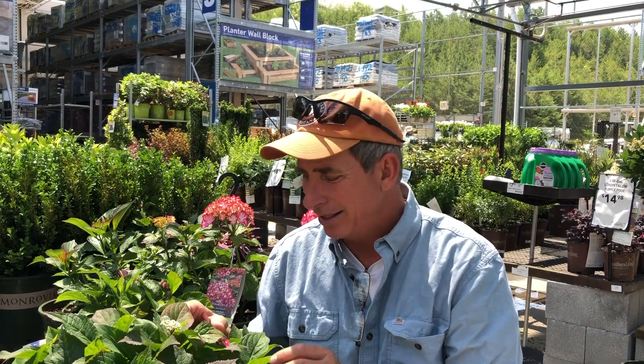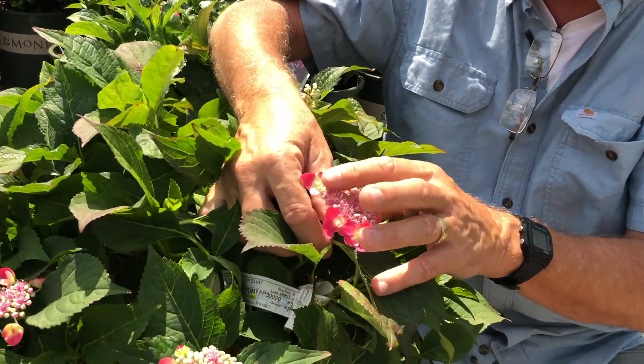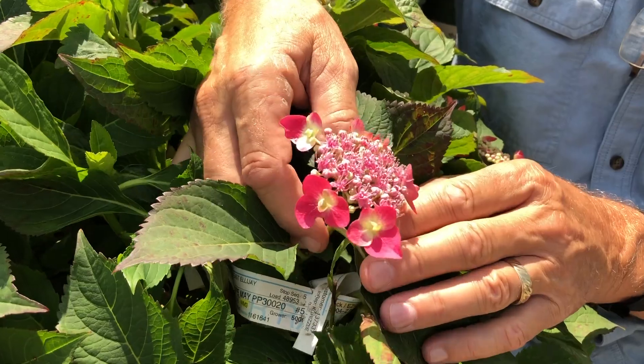Seaside Serenade — look at the double-colored blooms that are just now starting to pop out. They have a pink and white tinge to them. Very colorful.